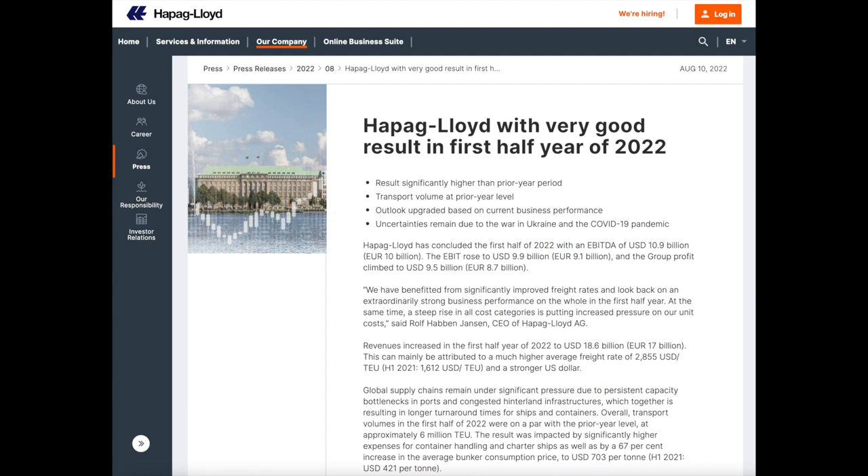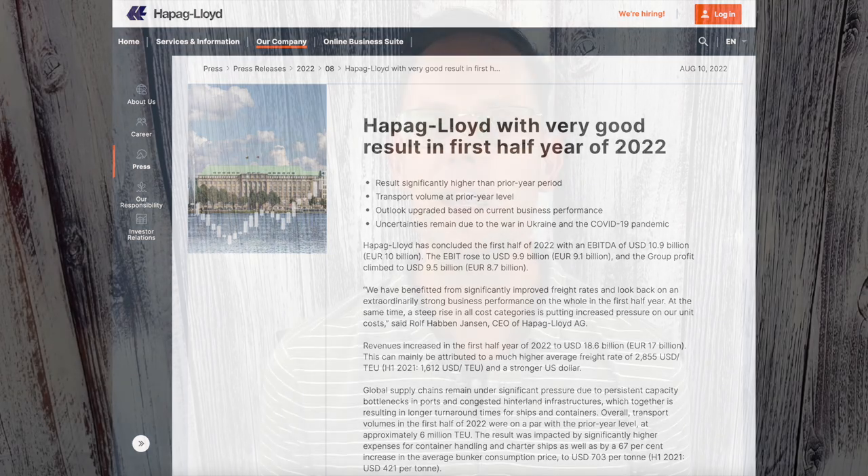Looking at the press release: Hapag Lloyd had a very good result in the first half of 2022 — significantly higher than the year-ago period. Transport volume was pretty much similar year-over-year, so all of the growth is from freight pricing. They're upgrading their outlook, though there are uncertainties due to global strife, the war in Ukraine, and the pandemic. When I think about a business like this — can any of us really get by day to day without global trade? I think global trade will always be important, and companies like Hapag Lloyd play a very key role in the backbone of global society.